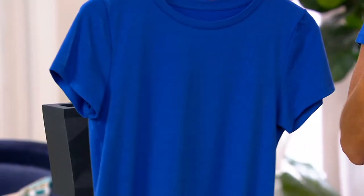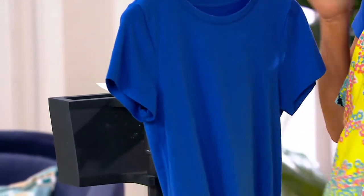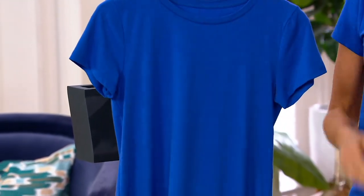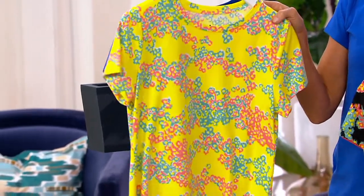Bright blue is your color here. 4X and 5X are gone — that color is killer. It's almost electric blue but just a little bit tamer. Most limited in the bright blue, by the way. Bright blue with white denim — done. Bright blue with navy — done.